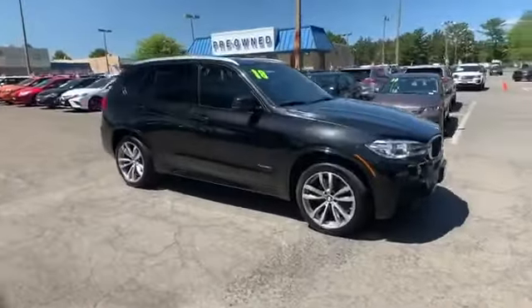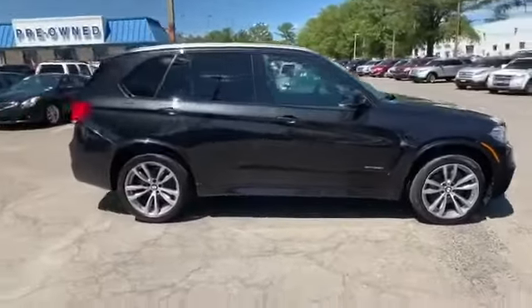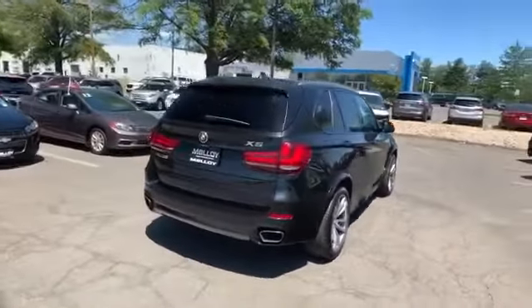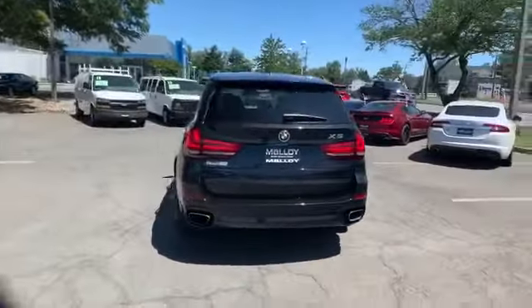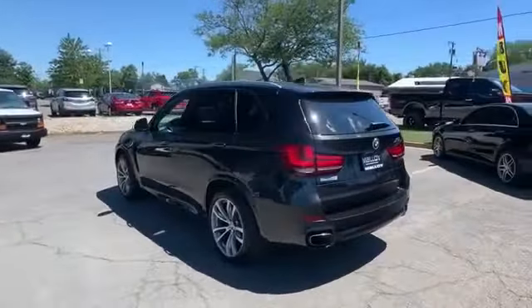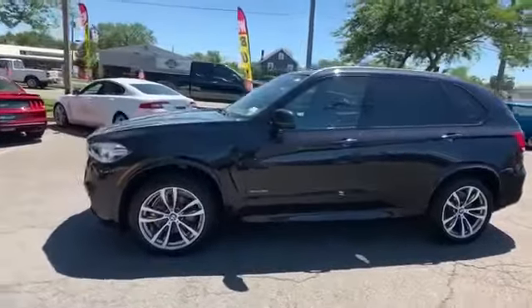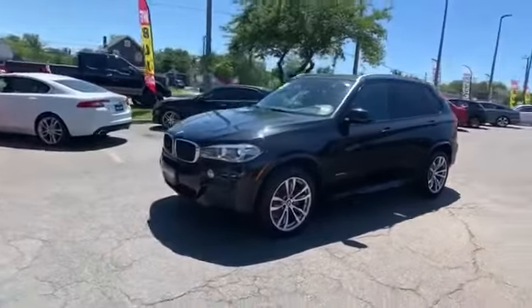2018 BMW X5 with less than 23,000 miles on the odometer. This SUV offers space as well as power and performance, designed with its driver and passengers in mind, with features like side view mirrors with turn signals and navigation.